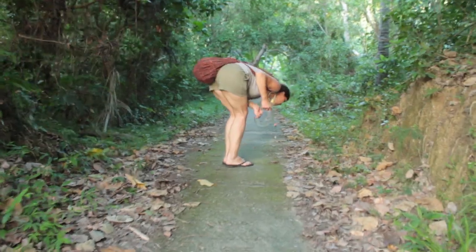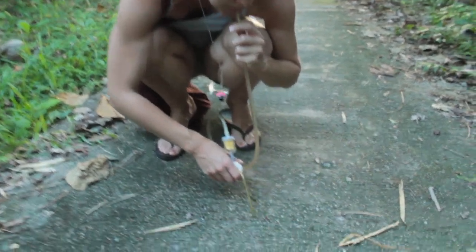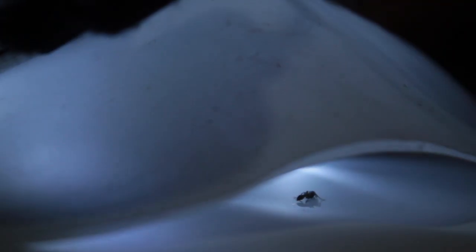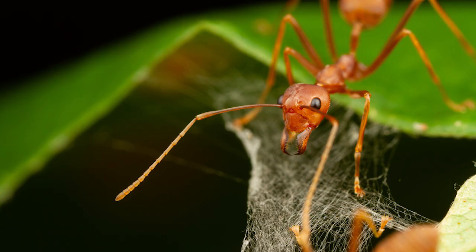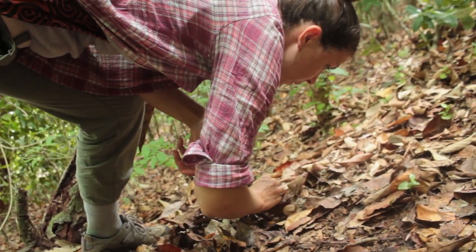I'm currently a researcher at the North Carolina Museum of Natural Sciences. I came here to create an identification key, getting pictures of really common ants — some of them are invasive species, some of them are local species. Lots of cool nature walks and searching for ants.